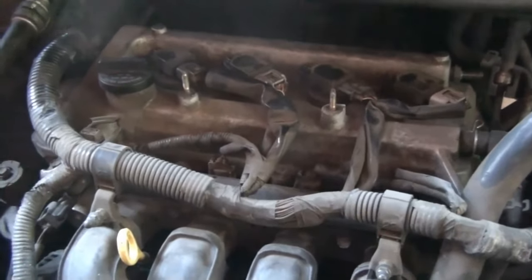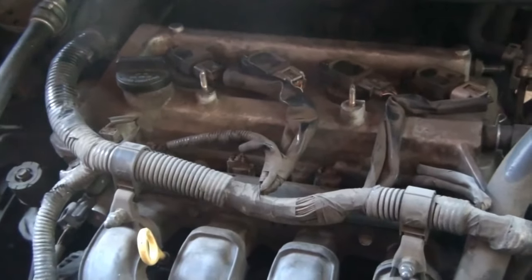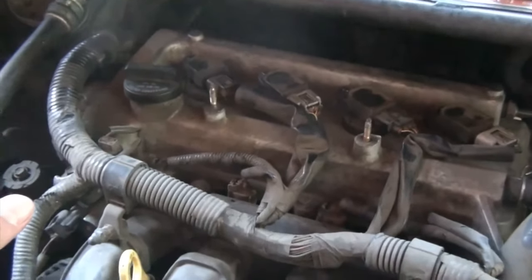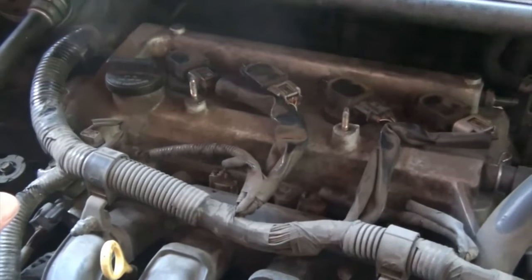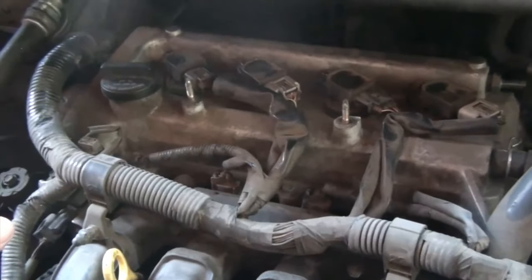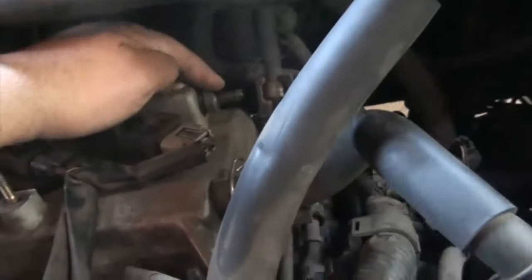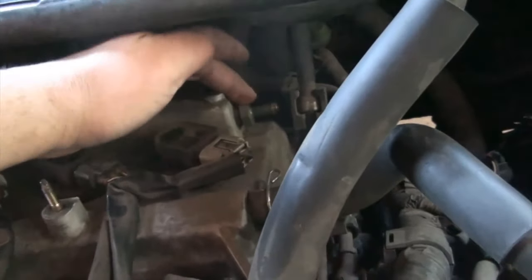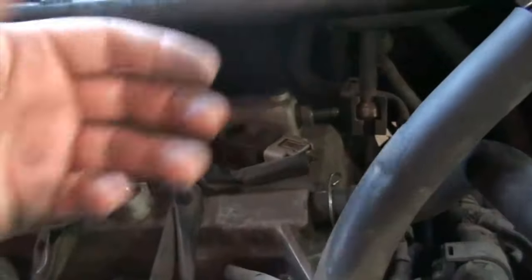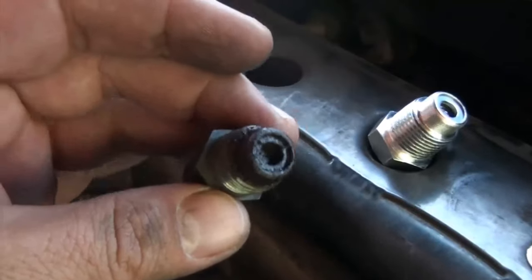I bought this car brand new and I've always done oil changes every 5,000 miles, so it's been a great car. The thing is it's burning a lot of oil — used to put maybe an extra quart every 5,000 miles, but now I'm putting maybe an extra three or four quarts, which is ridiculous. I read that if there's a lot of oil around the PCV, that's a sign of an issue, so I'm glad I'm changing it first.